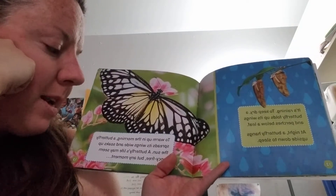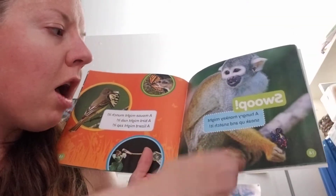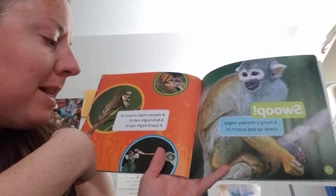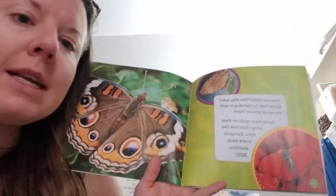A butterfly's life may seem fancy-free, but at any moment... Swoop! A hungry monkey might sneak up and snatch it. A mouse might munch it. A lizard might zap it. A bird might nab it.